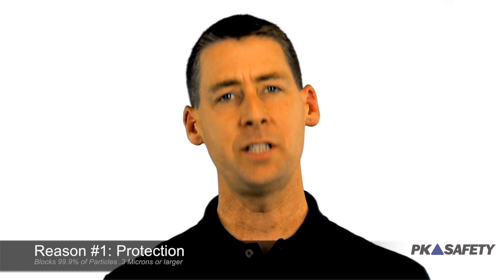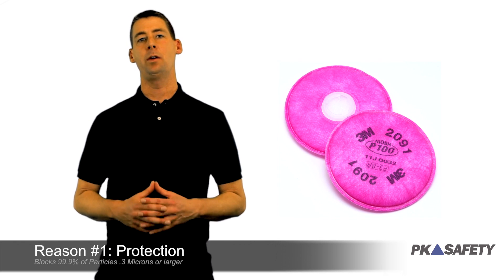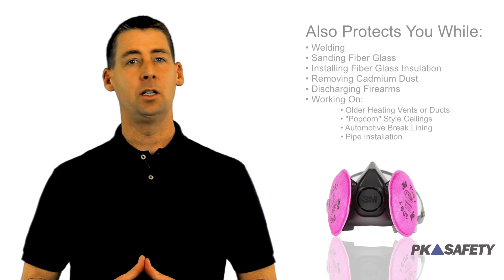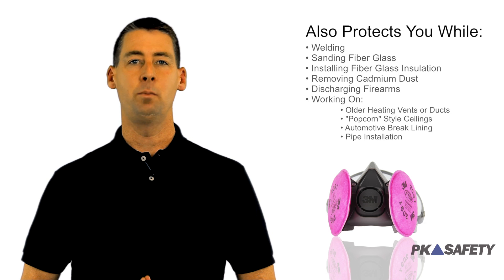Reason number one: protection. These HEPA rated filters remove 99.9% of particles .3 microns and larger. It's most commonly used as protection against lead and asbestos, but it's also a great all-around respirator. When you breathe in, you're sure to get safe, purified air.